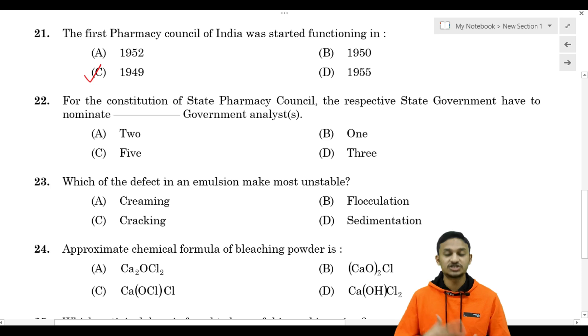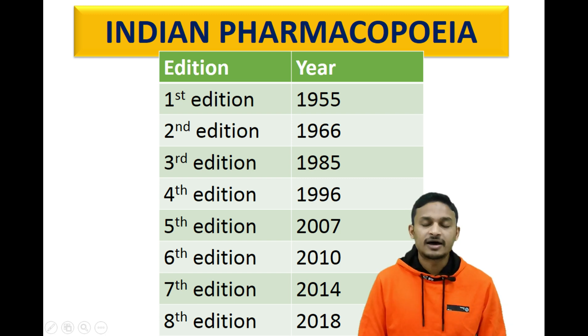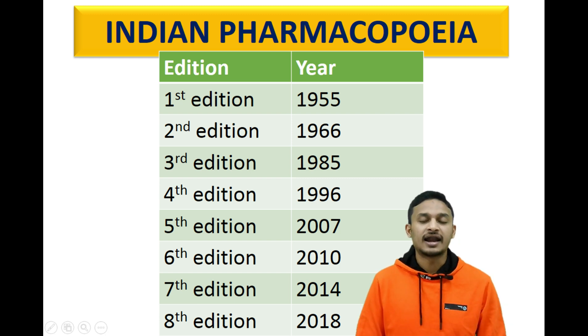PCI is reconstituted every five years. Also, Indian Pharmacopoeia editions are very important. The first edition is 1955.